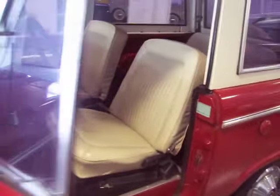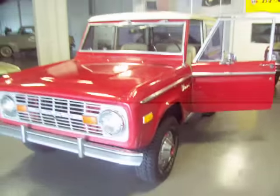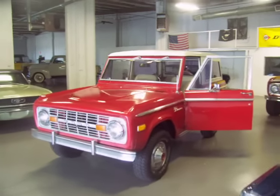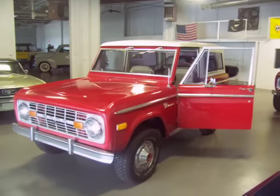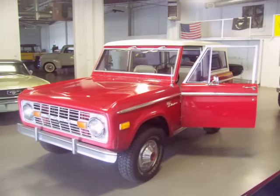Beautiful interior. If you've been looking for an unmolested original with great original paperwork, this is one I highly recommend. If you have any questions, feel free to give me a call. Thanks very much and good luck.